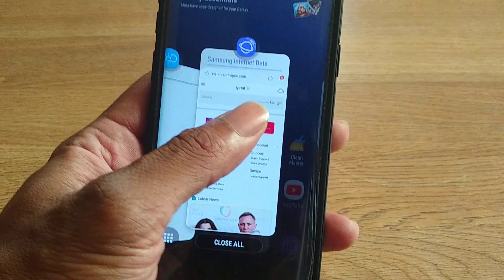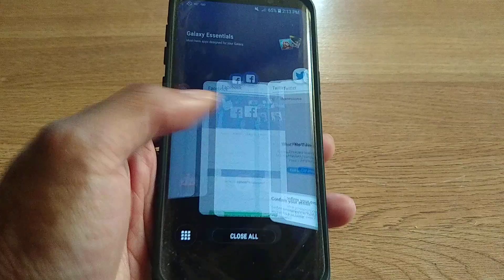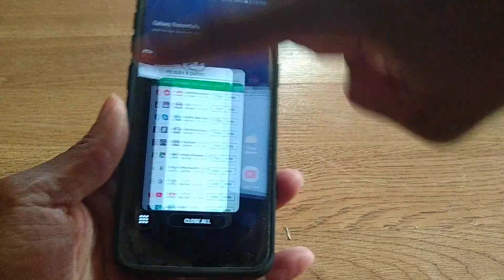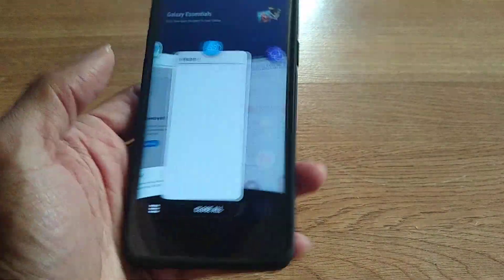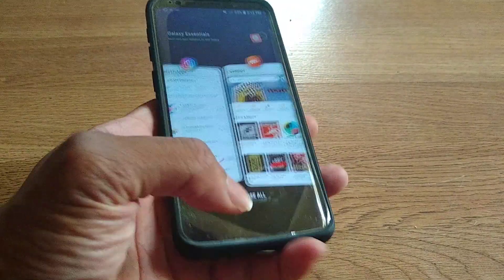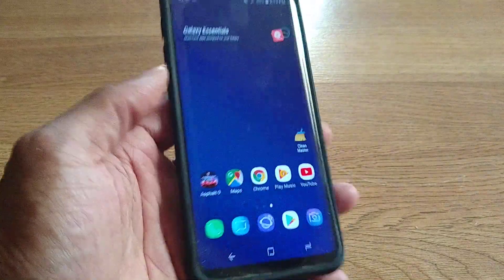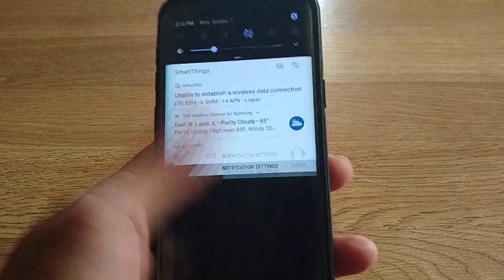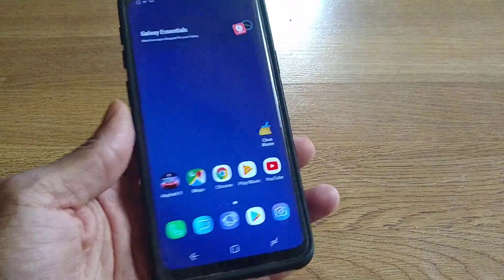I've got my Good Lock stuff going on at the bottom. You're supposed to see the most recent apps while this is uploaded, but since I don't have Android 9.0 Pie on here I can't really show you guys that. But yeah, the experience by itself is very snappy.